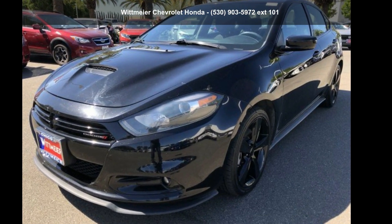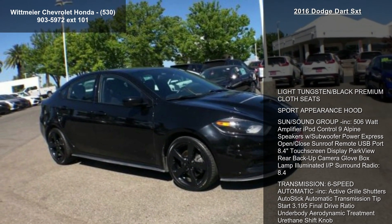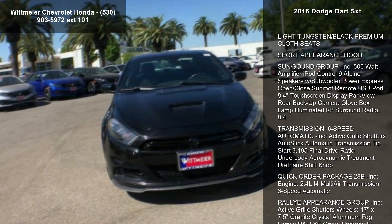Check out this 2016 Dodge Dart SXT. This may be the set of wheels you've been looking for. Enjoy these notable features.